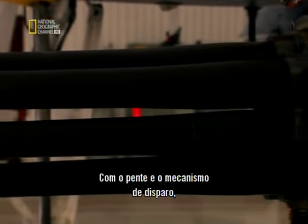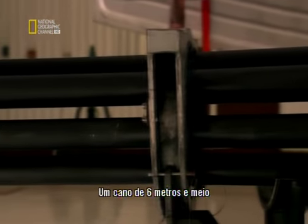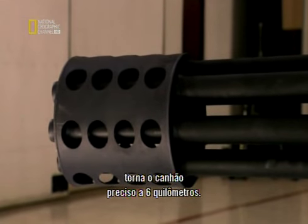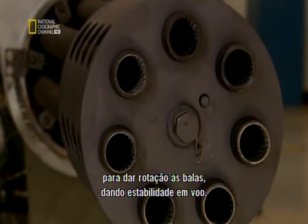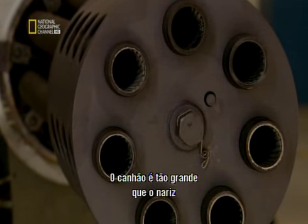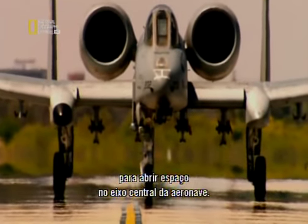With magazine and drive mechanism, the GAU-8 weighs 1.8 metric tons. Six and a half meters of barrel makes the gun accurate at six kilometers. The entire length has internal rifling grooves to impart a spin on the bullets, stabilizing them in flight. The gun is so massive, the nose wheel of the A-10 has to be mounted offline to make room on the central axis of the aircraft.